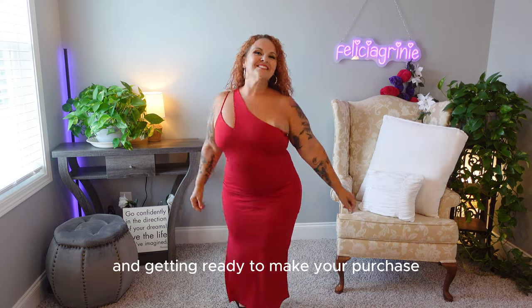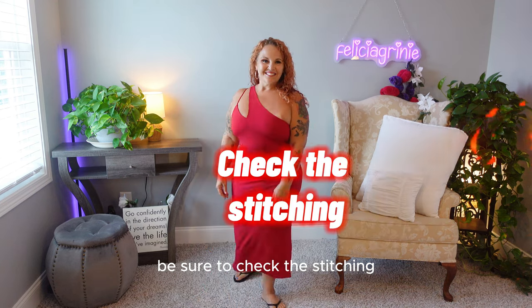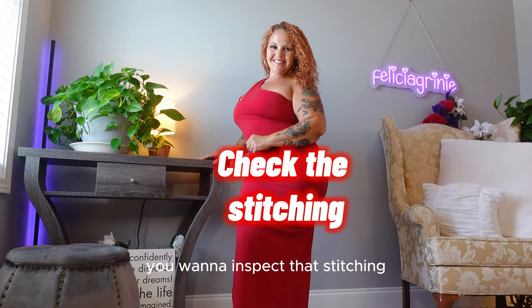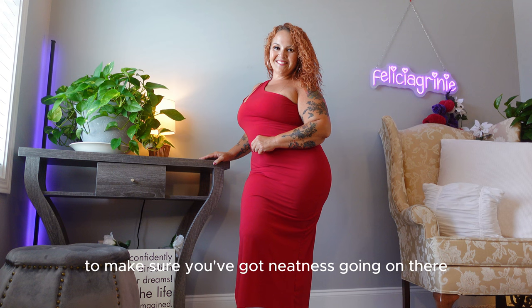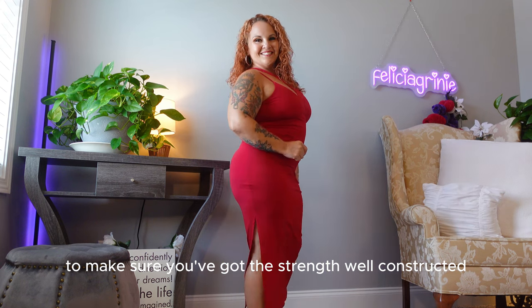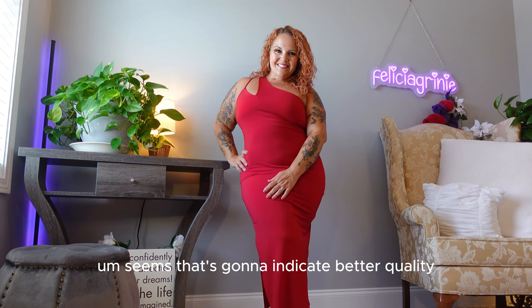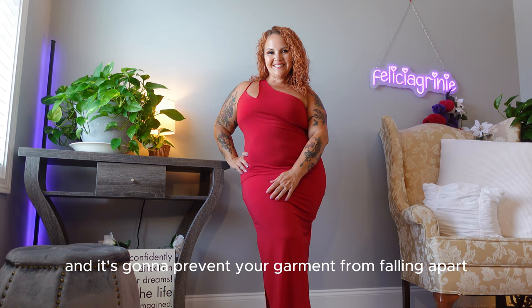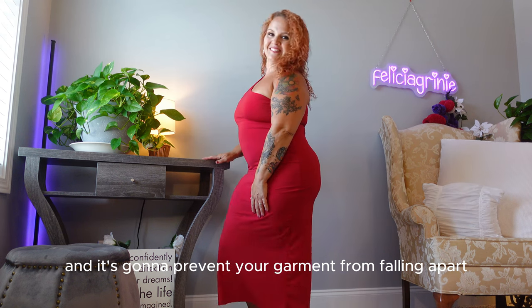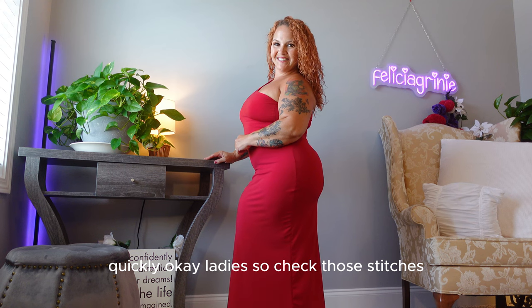Tip number two: when you are looking through these stores and getting ready to make your purchase, be sure to check the stitching. You want to inspect that stitching to make sure you've got neatness and strength — well-constructed seams. That's going to indicate better quality and it's going to prevent your garment from falling apart quickly. So check those stitches, ladies.